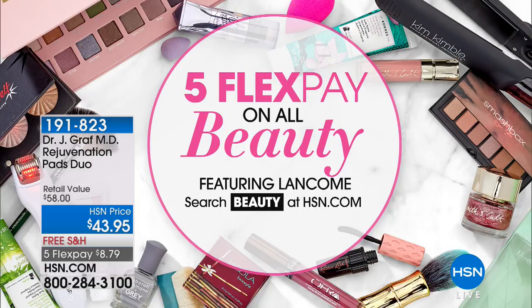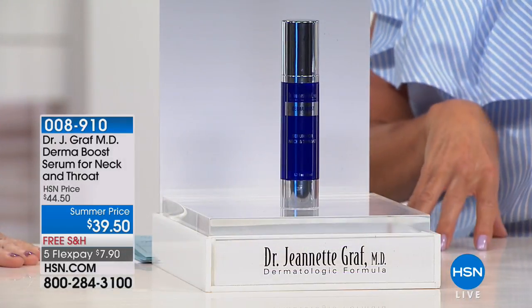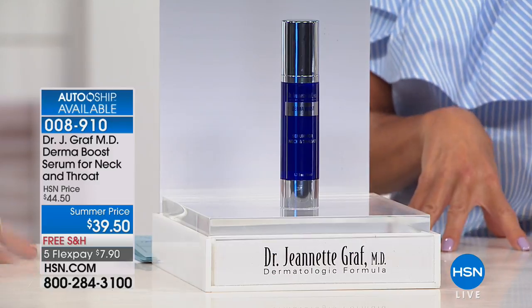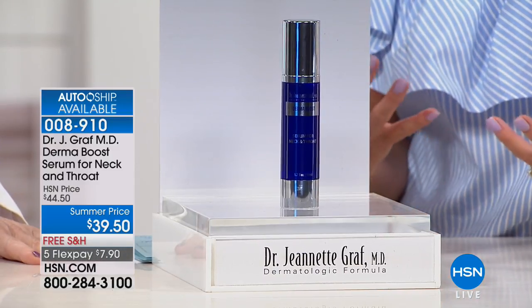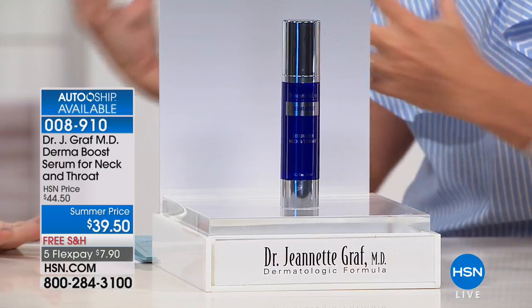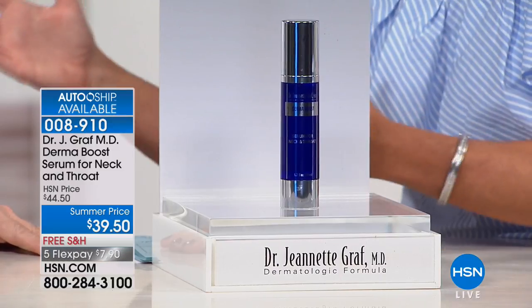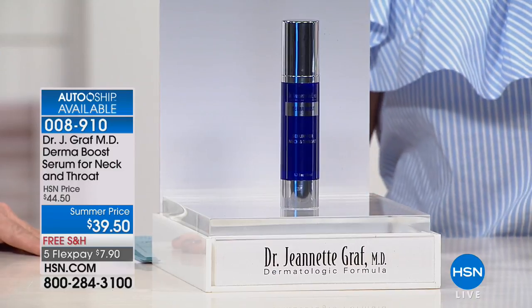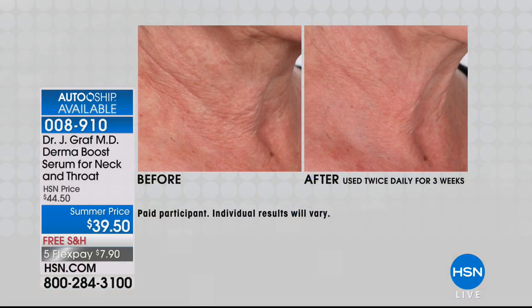Now we have the neck and throat serum with Dr. Graff. Over 16 peptides went into this formulation. Dr. Graff was with the original team that discovered the importance of peptides and delivery systems. Looking at the before and after — this is after using it twice daily for three weeks — look at the fine lines and wrinkles. The center of the neck shows dramatic improvement; that's where we make the knot in our scarf.